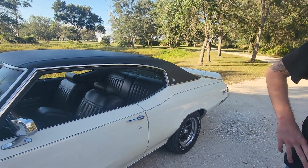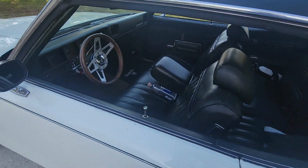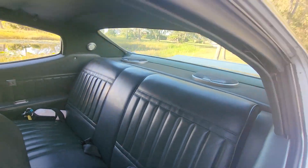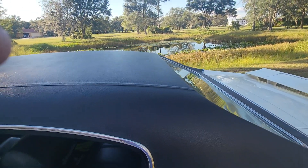It's a perfect cruiser car. I love the vinyl top on it — it looks pretty good. I like vinyl top cars.